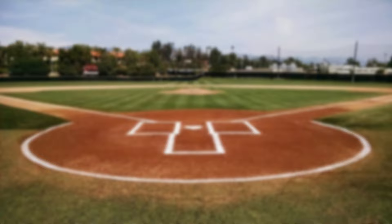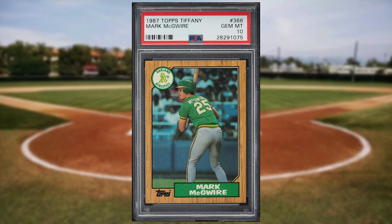And kicking off the Top 10 of today's list is this 1987 Topps Tiffany Mark McGwire rookie card number 366. This was a PSA 10 and it sold for $432.